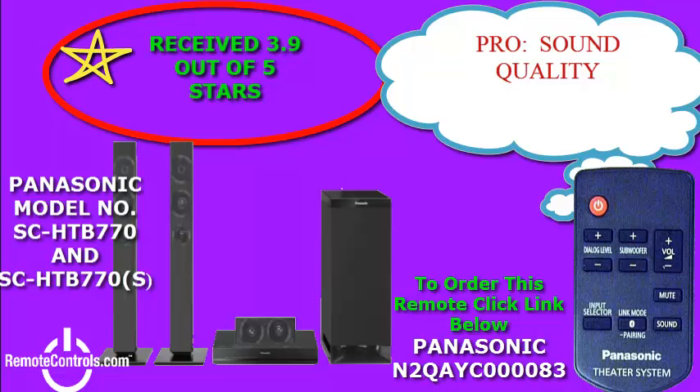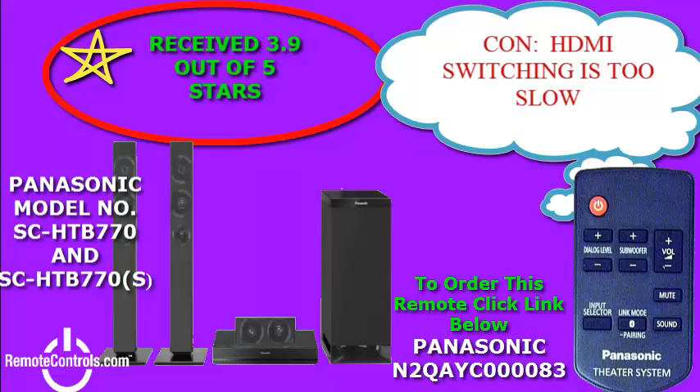Utilize the included remote control, part number N2QAYC000083, to help you with the setup and menu options to get the desired sound quality you are seeking. This model features clear mode dialogue,